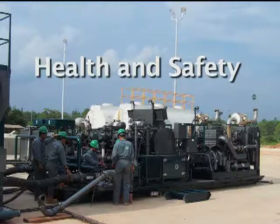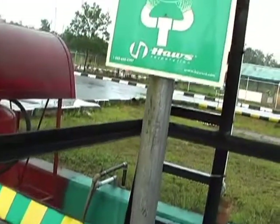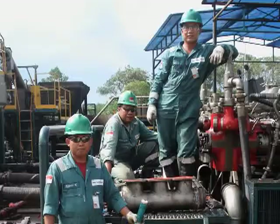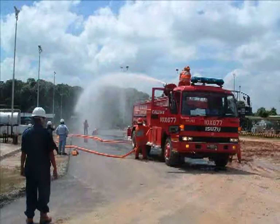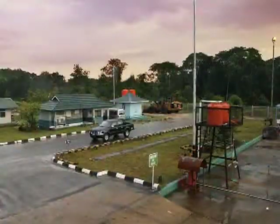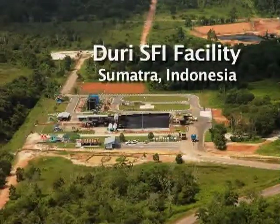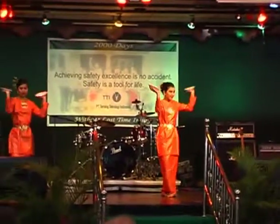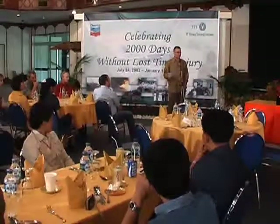Safety is the first order of business in all SFI operations. Many systems are in place to focus all efforts on working safely, from monthly and quarterly safety inspections to daily tailgate meetings and ongoing training such as fire drills. Safety First is Terralog's number one priority in all its operations. In January 2008, one of the largest deep well disposal projects in the world, the SFI facility in Duri, Indonesia, celebrated a significant safety milestone: 2,000 days without lost time injury and no vehicle accidents.